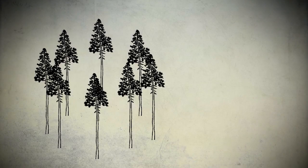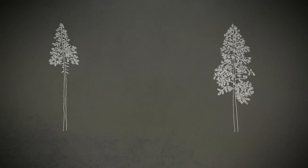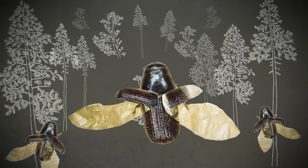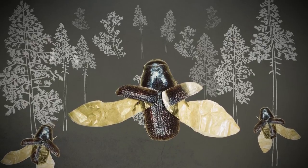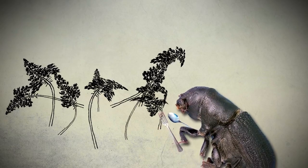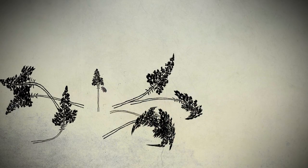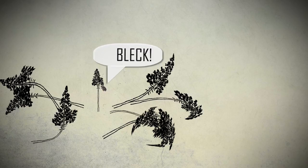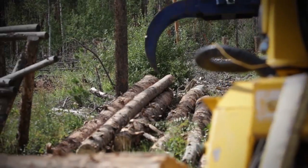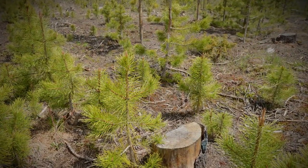But none of that matters if the beetles no longer have access to their favorite food source. Mountain pine beetles need old, weak trees — lodgepole, ponderosa, limber — pretty much any pine will do. Different bark beetle species attack spruce, fir, and other kinds of trees. As the pickings get slimmer, the bugs settle for smaller or healthier trees. Disturbances like wildfire can create a more resilient forest and make life hard on the mountain pine beetle.